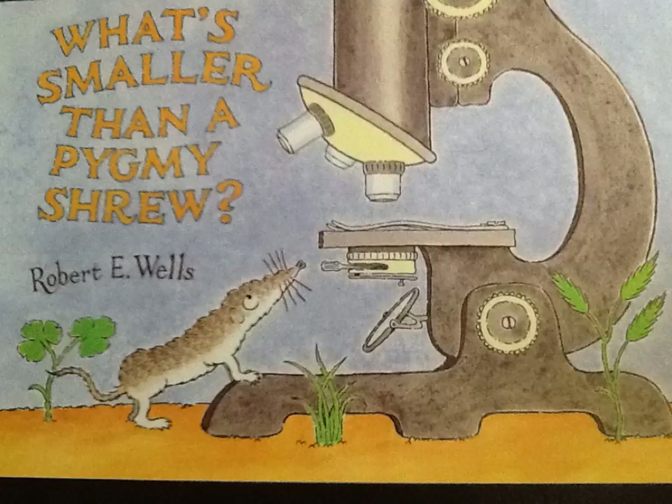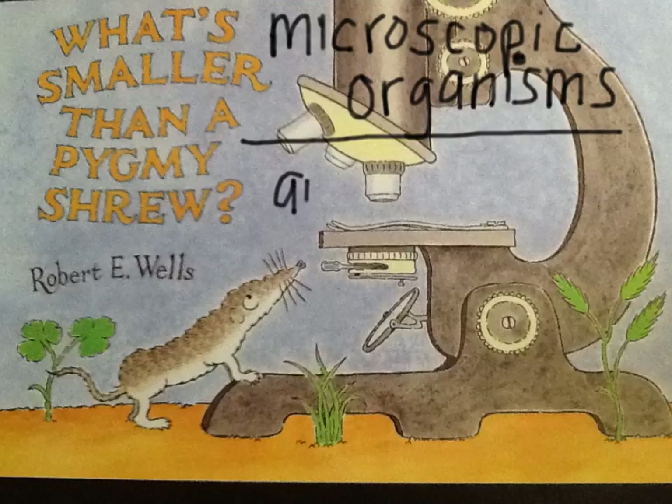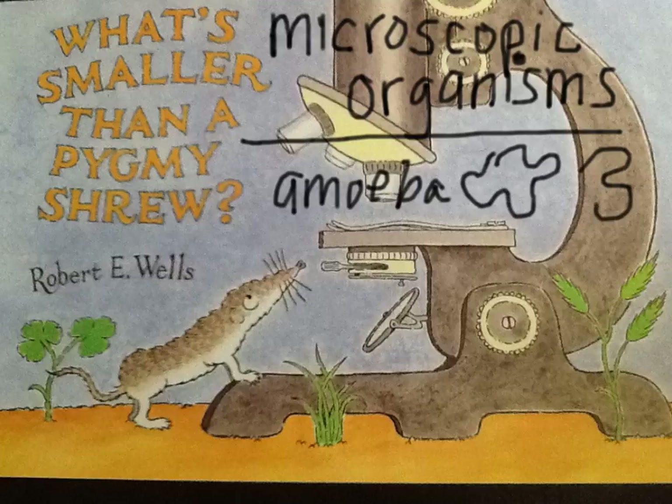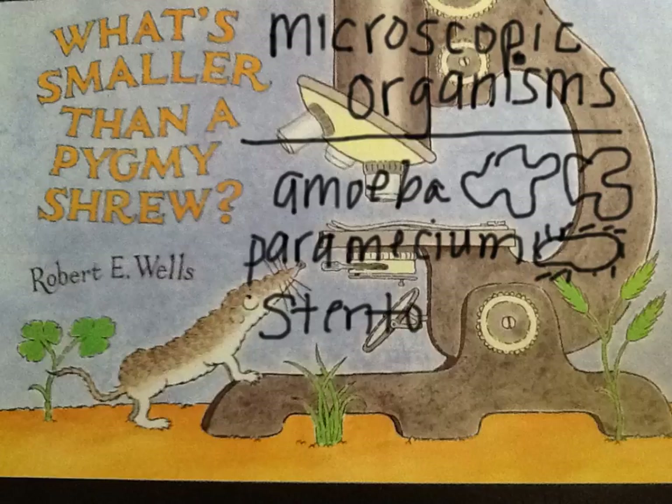During your upcoming science classes, you are going to look at a variety of microscopic organisms that are smaller than a pygmy shrew. Using the microscope, you will look at microscopic organisms such as amoeba — those ever-changing blobs — and paramecium, remember, those were the slippers with whiskers, and others including stentor and euglena.